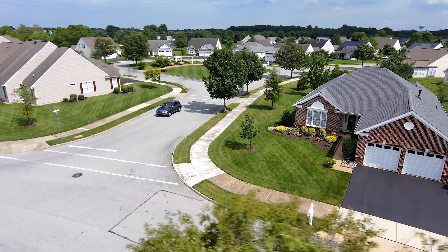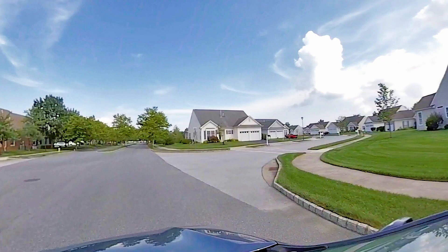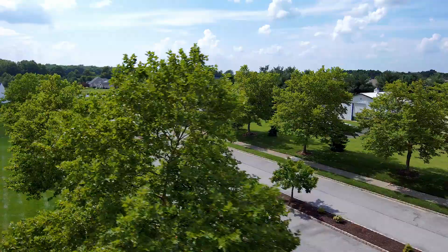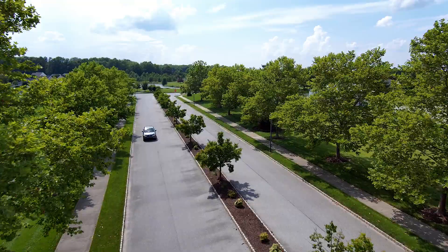One thing to mention: if you're looking for a community that allows fences, this community does not allow them, because they handle the lawn maintenance and don't want to weave in and out of fences. However, I've seen plenty of patios with railings around them, so if you have animals that might work for you. There are plenty of paver patios and concrete patios throughout the community.